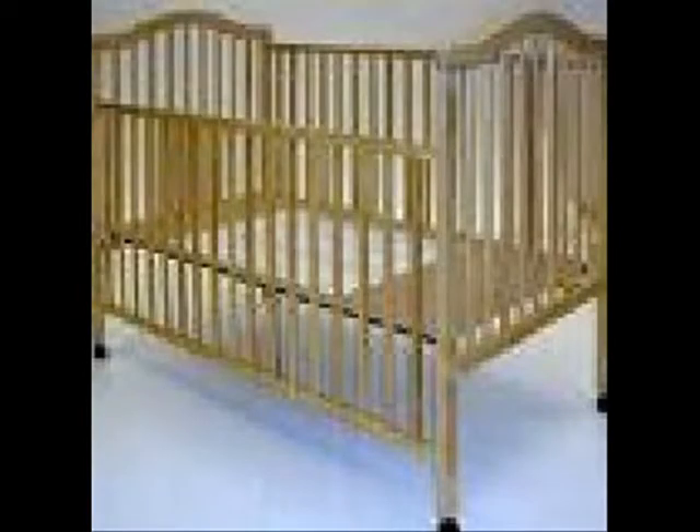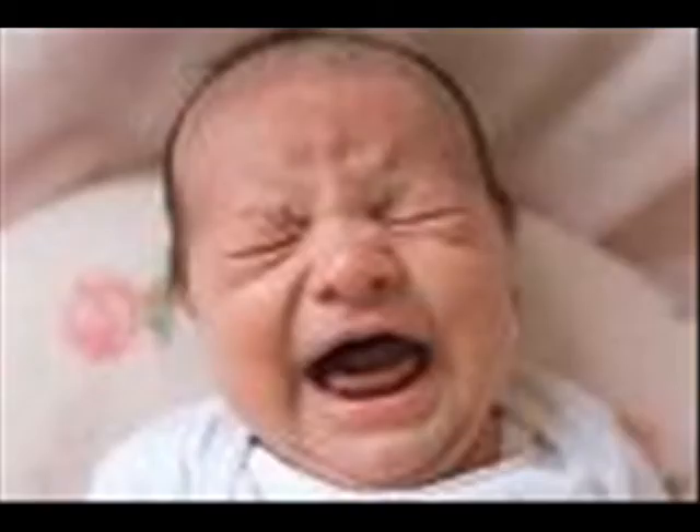Due to recent legislation, dropside cribs have now been made illegal. This has made the already physically intensive task of raising a child much harder on the middle-aged body. Now parents must bend over a great deal to place their child a legal 26 inches below the top rail of the crib. Now if you're thinking that raising a child means endless backaches, cranky children, and restless nights, think again.